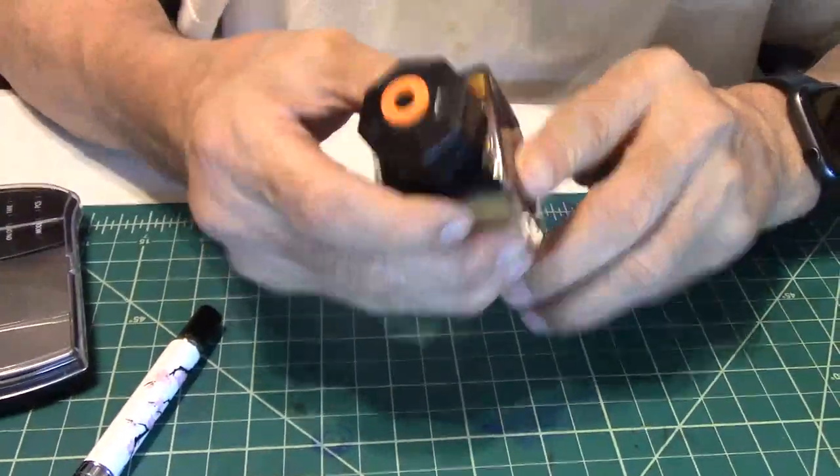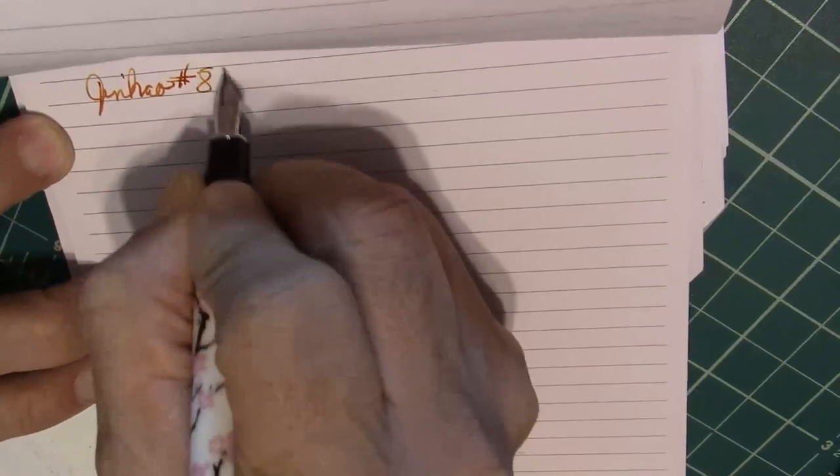Are you ready to rock and roll with some writing? We're going to do some writing. Here we go with the Jinhao. Let me get all this back together — hold your breeches, here we go. This is the Jinhao 8802 with a fine nib, and this is the Huanko ink. It's got good ink flow.